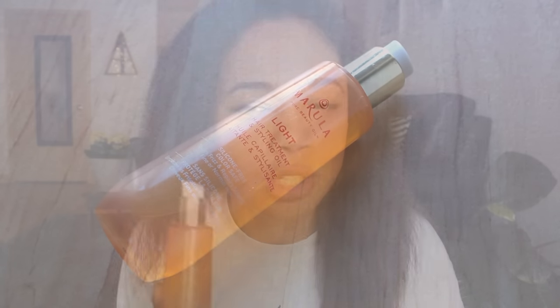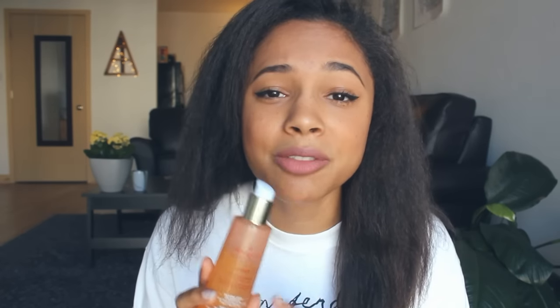I also appreciate this Marula hair oil. I mentioned when I use it on my curly hair, it's okay, but it was a really, really great product to have when I was straightening my hair. Although it's not bad when your hair is curly either. What I like it most for when my hair is curly is the kind of final step of just adding a nice shine to your hair.